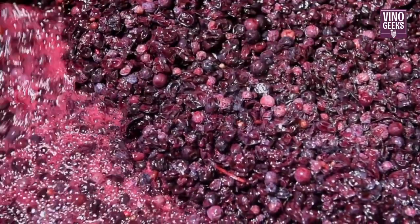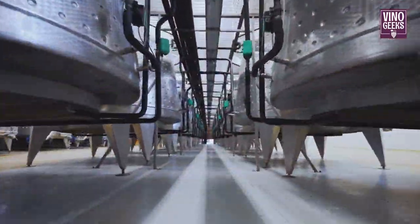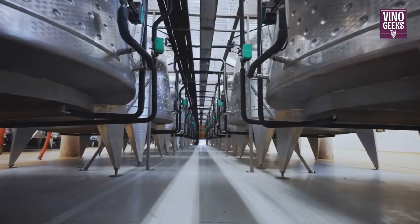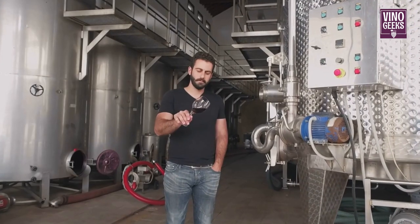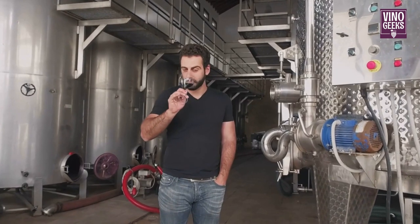Next comes fermentation, where yeast converts the sugars in the grape juice into alcohol. This is where the magic of winemaking happens. The juice ferments in tanks or barrels, bubbling away as the yeast works its magic. Winemakers carefully monitor the process to ensure the wine develops the desired flavors and aromas.